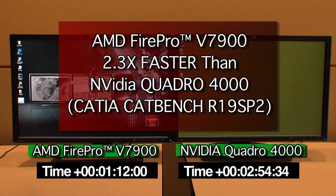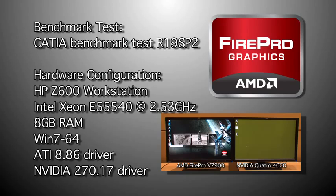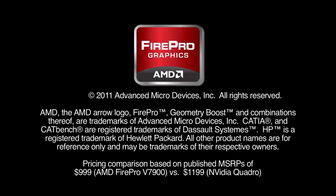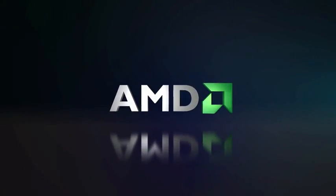For more information about the all-new AMD FirePro V7900 Professional Graphics card, or any other AMD Professional Graphics products, please visit www.amd.com/FirePro.